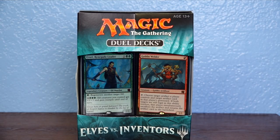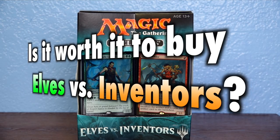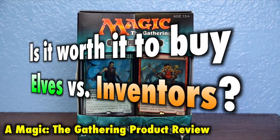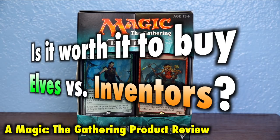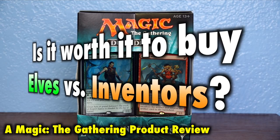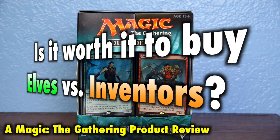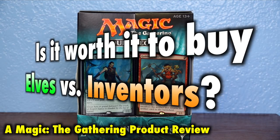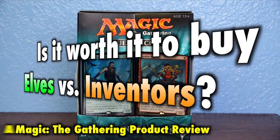Many Magic the Gathering players ask the question: is it worth it to buy Elves vs. Inventors, the latest and last dual deck for Magic the Gathering? Elves vs. Inventors takes the classic Elven tribe — possibly one of the most popular tribes from throughout Magic's history — and pits them against a deck of Artificer-themed Inventors. Is Elves vs. Inventors worth the price tag?